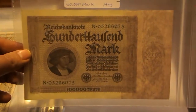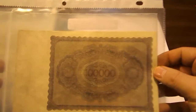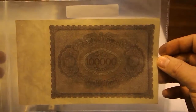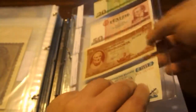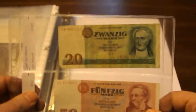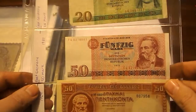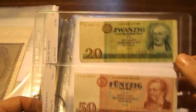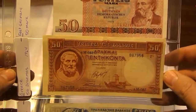Then here we have a 100,000 Mark note. Next I have two East German notes: a 20 Mark from 1975 and a 50 Mark from 1971. The first is really well used; the second is also circulated but in better shape.